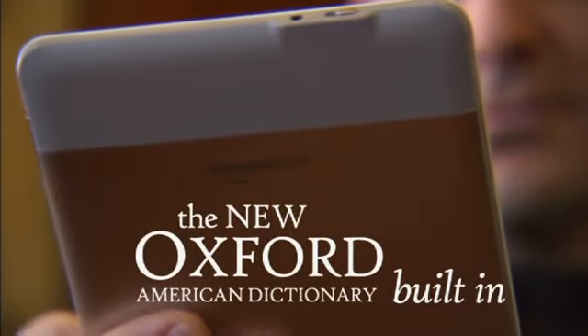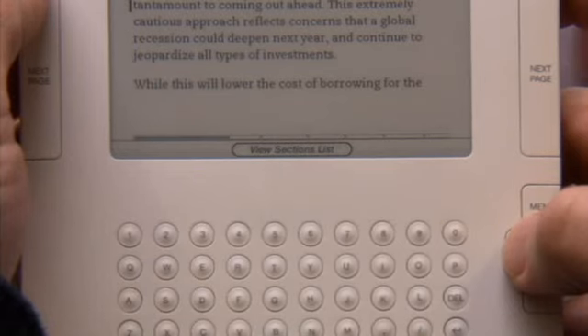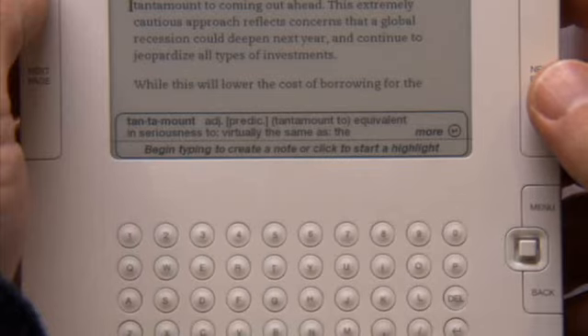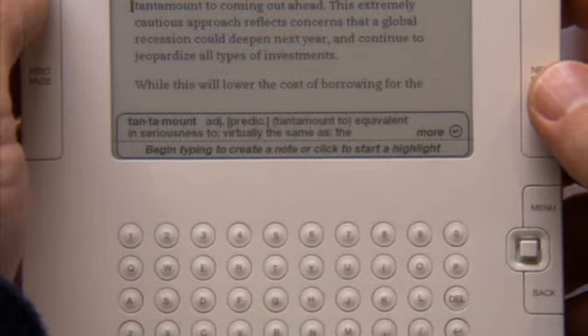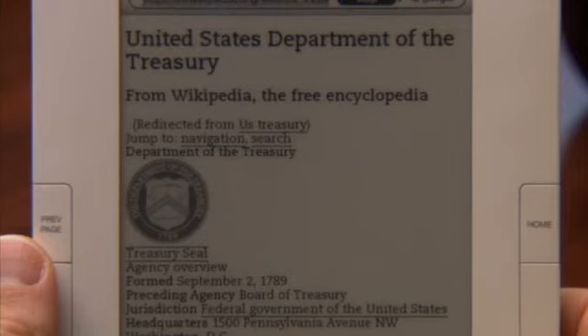See a word you don't know? Let Kindle look it up for you. Kindle comes with a full dictionary built in. Simply navigate to the word and the definition appears on screen. Want to learn even more about a topic? Enjoy full access to Wikipedia, the world's most up-to-date online encyclopedia.